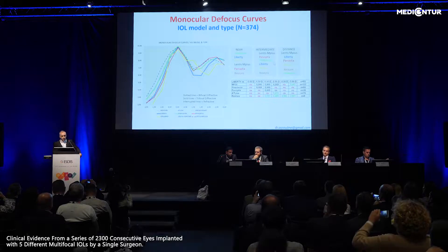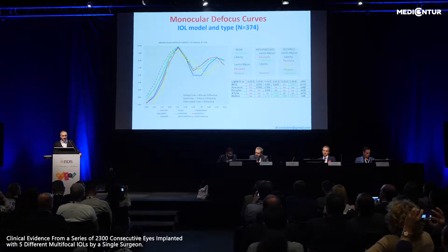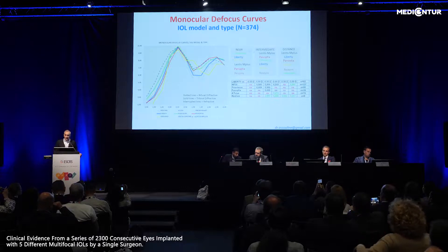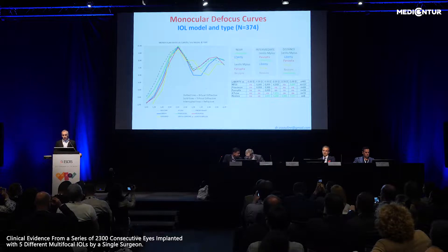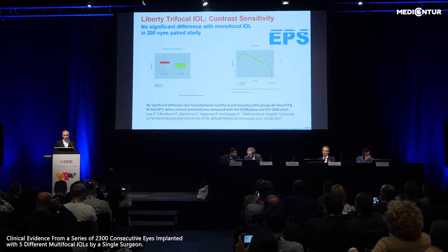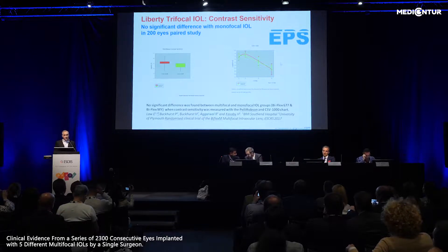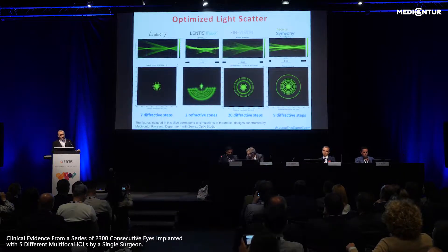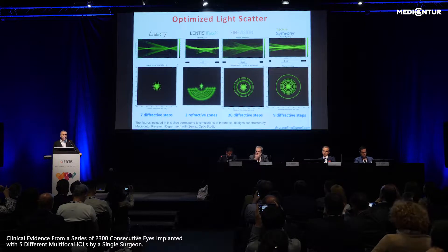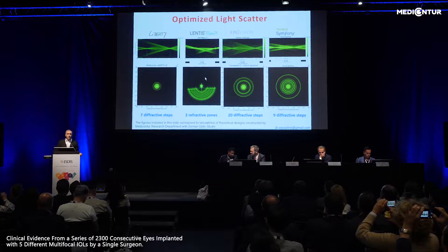Translating this into clinical outcome using monocular defocus curves, more advanced designs have far better outcomes for intermediate vision compared to most bifocal lenses. Three or four lenses are on top of the market, and Liberty is among the three best for both distance and near vision. In a spared-eye study, there is no difference in contrast sensitivity between a monofocal lens and a multifocal lens using the same IOL design. Halos are probably an overrated side effect — most patients don't complain much about it, and even less so with a proper optics design.